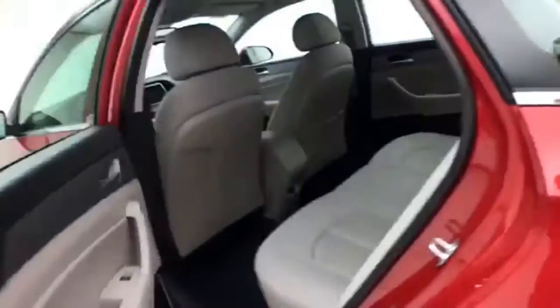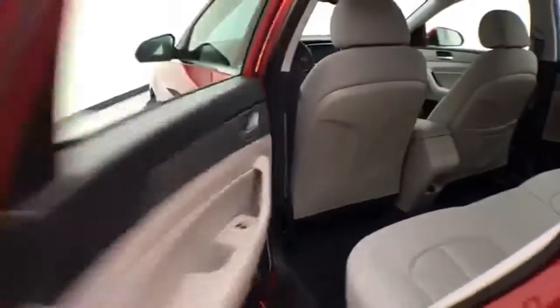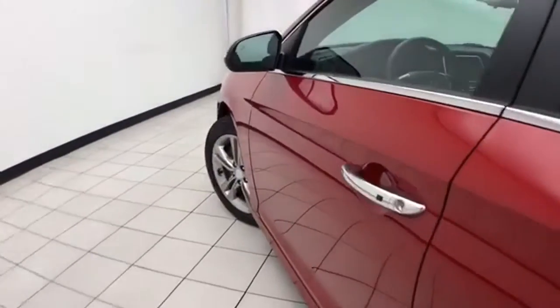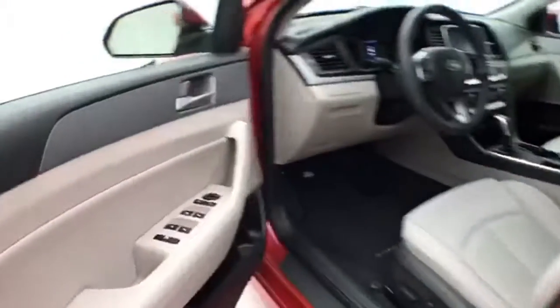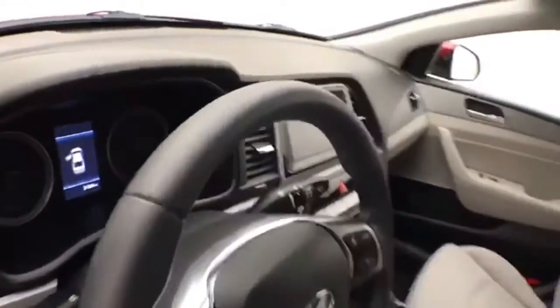Very clean — no dents or dings in the body. This SEL has keyless entry, power windows, locks, and mirrors, along with a power driver's seat and a telescopic steering wheel to put you in that perfect driving position.